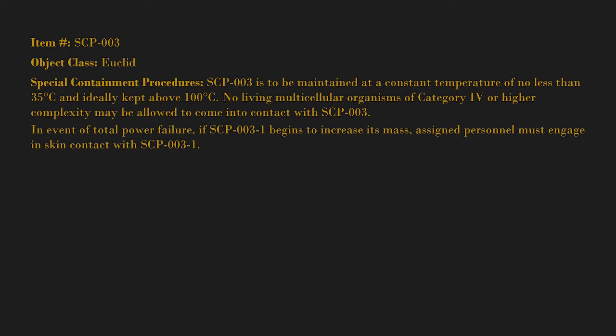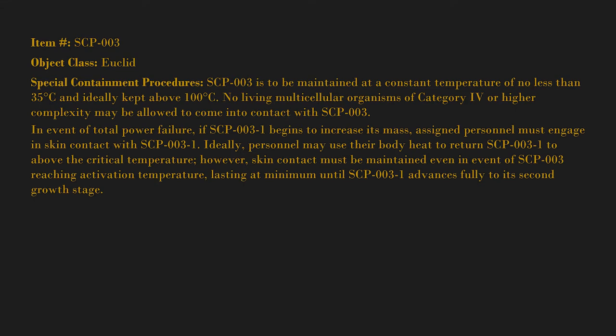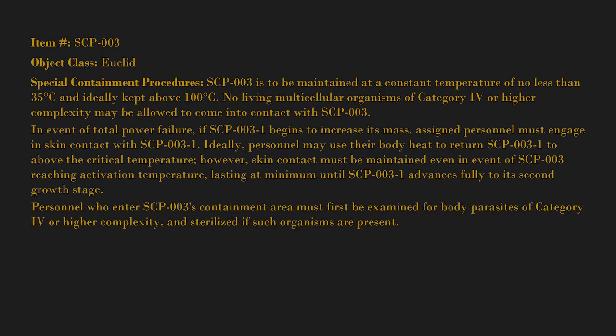In event of total power failure, if SCP-003-1 begins to increase its mass, assigned personnel must engage in skin contact with SCP-003-1. Ideally, personnel may use their body heat to return SCP-003-1 to above the critical temperature. However, skin contact must be maintained even in the event of SCP-003 reaching activation temperature, lasting at minimum until SCP-003-1 advances fully to its second growth stage. Personnel who enter SCP-003's containment area must first be examined for body parasites of category 4 or higher complexity and sterilized if such organisms are present.